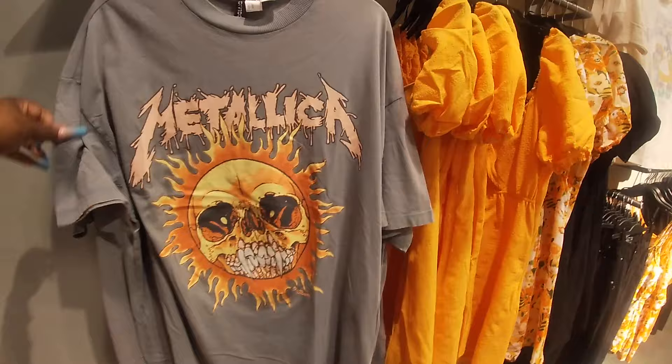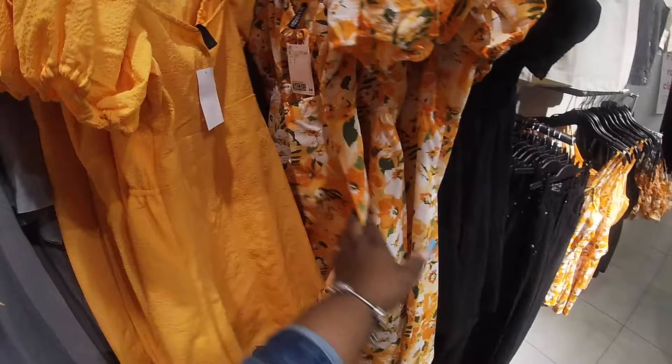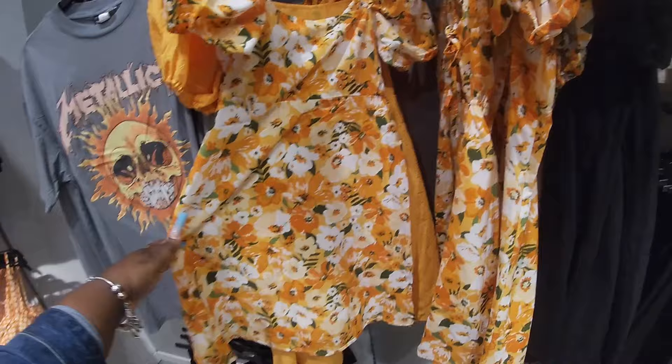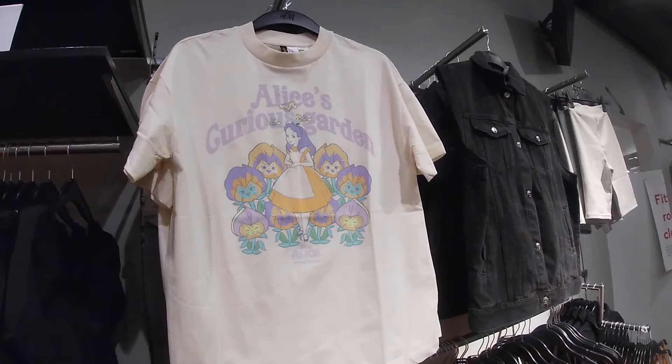I love this dress — look at how cute the back is. It's kind of short though — I wouldn't get it — $18. Cute little black shorts $13. And an Alice in Wonderland tee for $17.